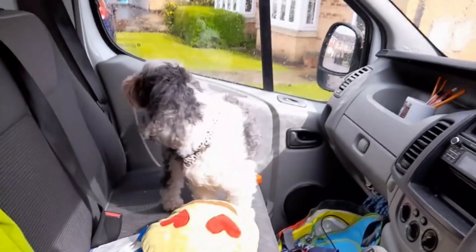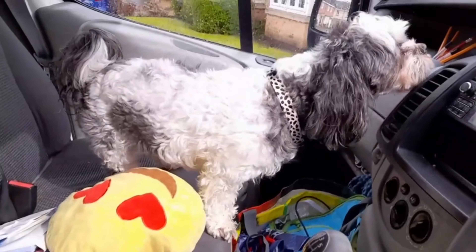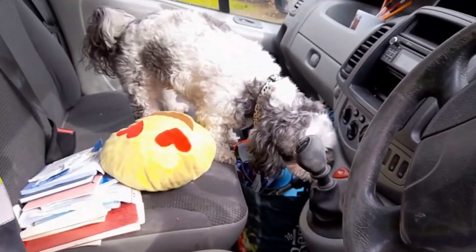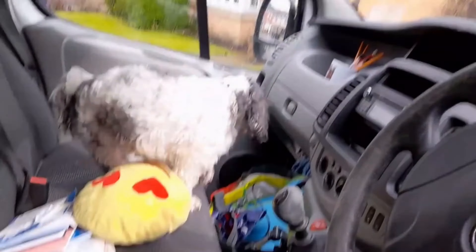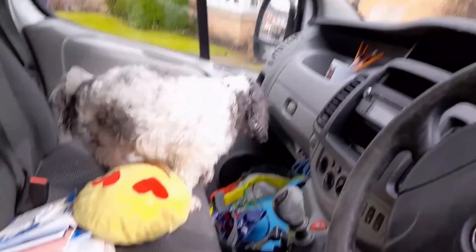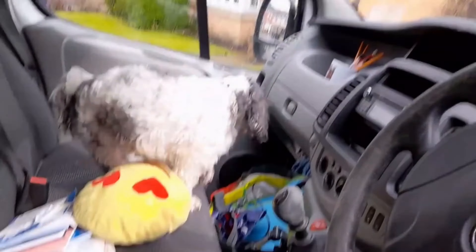Look who we got here. This is my friend's little dog. What are you doing? You having a sniff? Come and say hello. You're such a little sweetie, aren't you? Having a sniff. Mucky. It's a mucky little van.